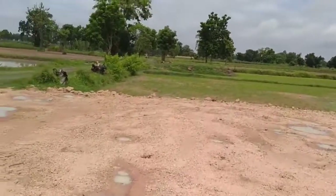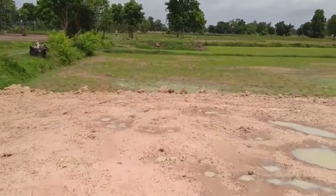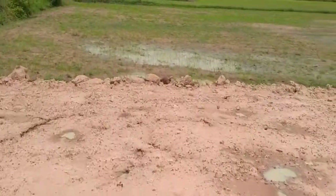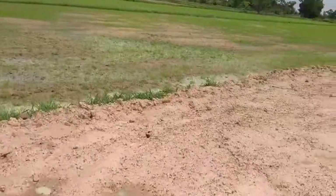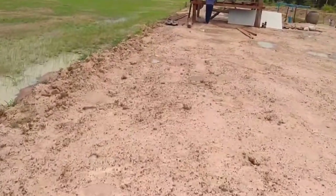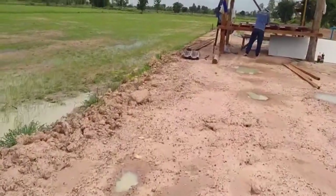Oh dear, the farmer planted his rice seeds late. Those rice seeds didn't catch rain, so they're not growing — they're just floating with the water.